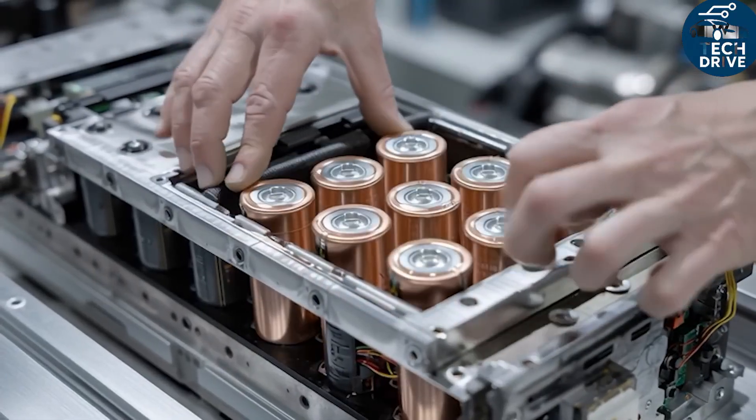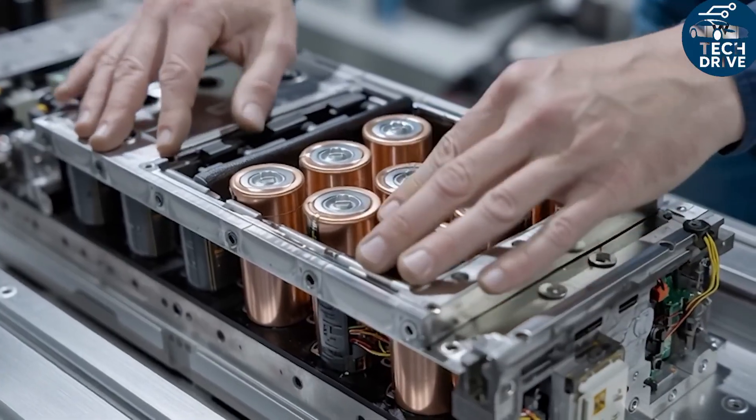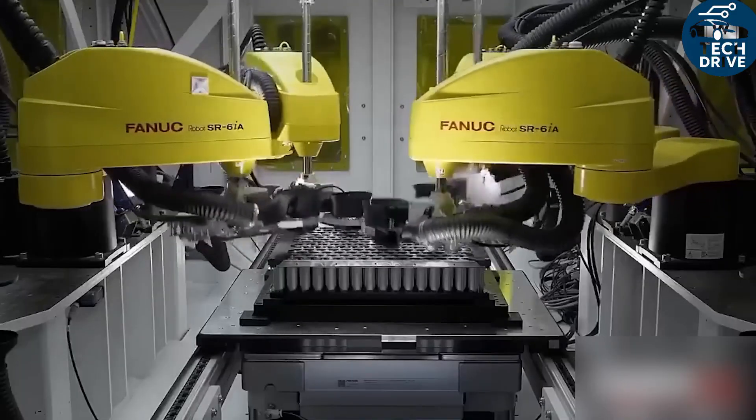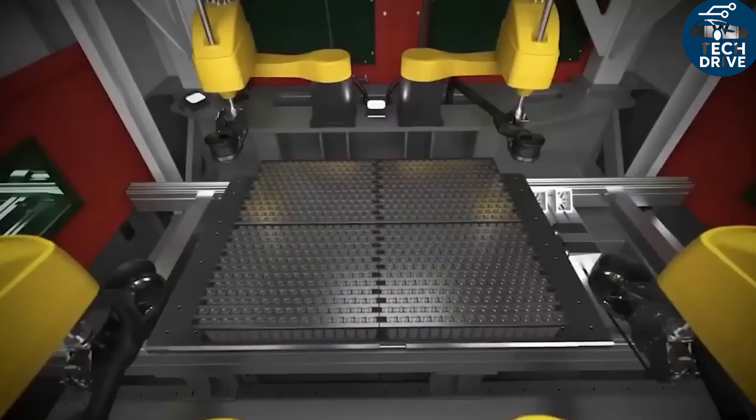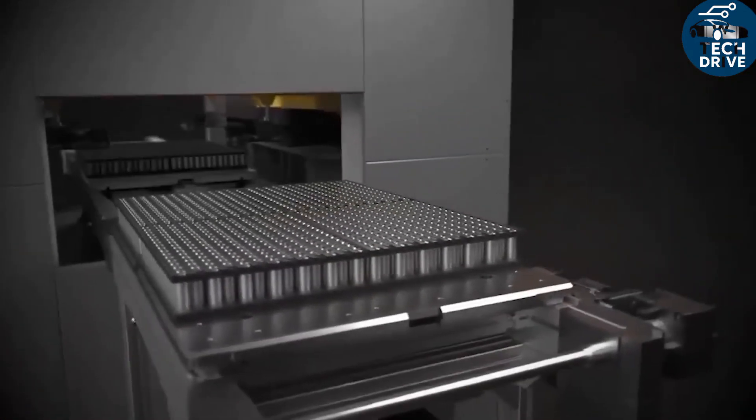This is the Tesla Model 2 story — efficient drive system, silicon carbide power, flexible batteries, and intelligent thermal control all working in perfect harmony. It's not just another affordable EV; it's Tesla's next big disruption.